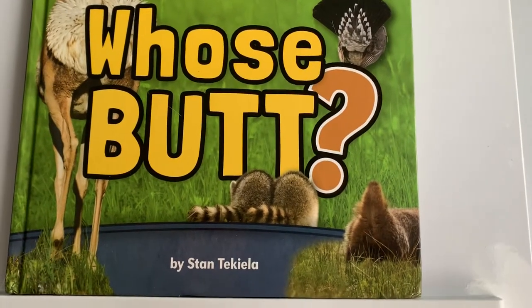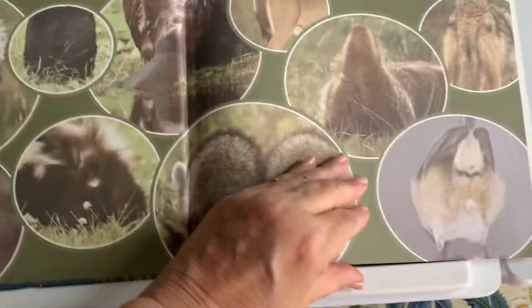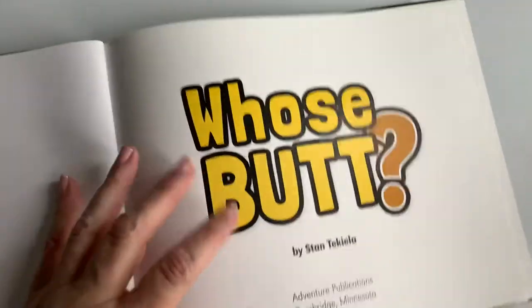So this book today is called 'Who's Butt?' by Stan Tekiela. Now if you're not allowed to use the word 'butt,' I'm really sorry, but that's what the book is called and that's what this photographer calls them — 'Who's Butt?'